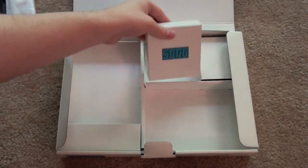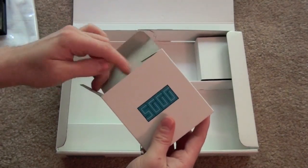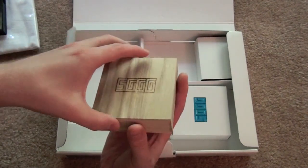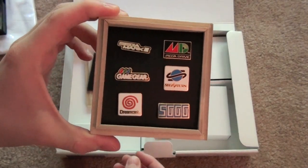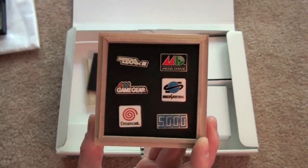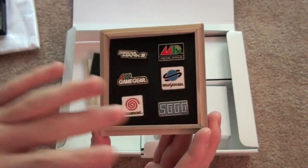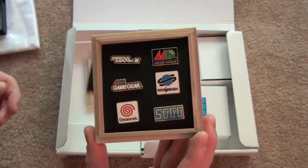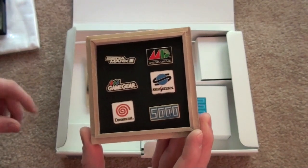And finally, in this box here, we have probably the best part of the entire set — another simple white box with the Sega Gaga logo. And inside there's a wooden box with the logo burned into the wood. We have pins of Sega consoles: the Sega Mark III, which is what the Master System is called in Japan; the Mega Drive, known as the Genesis in North America; the Game Gear; the Saturn; the Dreamcast; and the Sega Gaga logo. I'm actually kind of surprised they included the Sega Gaga logo as opposed to something for the SG-1000, which was actually Sega's first console — released in Japan and possibly Australia and a few European countries, but never in North America. But these are really, really nice.